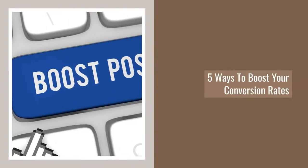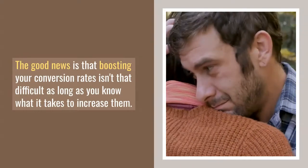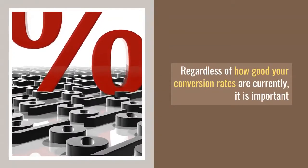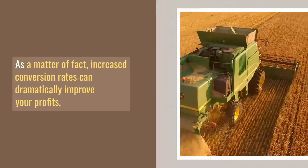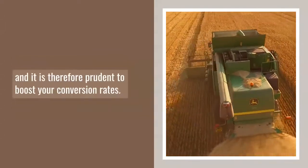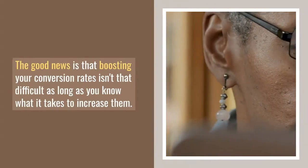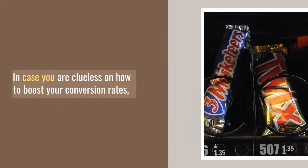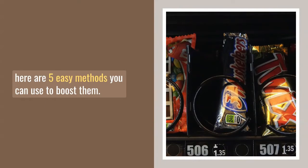5 Ways to Boost Your Conversion Rates. The good news is that boosting your conversion rates isn't that difficult as long as you know what it takes to increase them. Regardless of how good your conversion rates are currently, it is important you know that they can get even better. Increased conversion rates can dramatically improve your profits, and it is therefore prudent to boost your conversion rates. Here are 5 easy methods you can use to boost them.